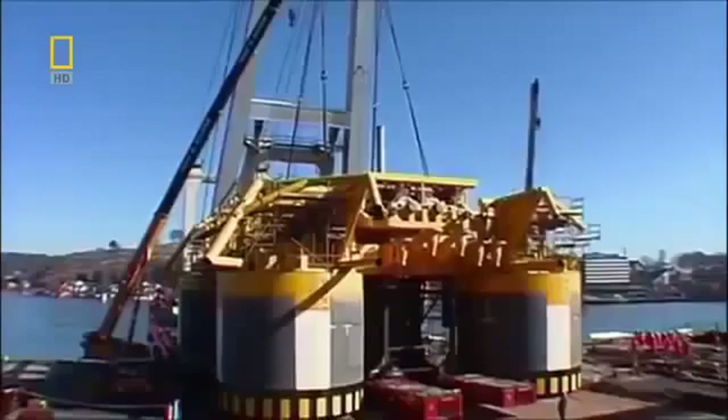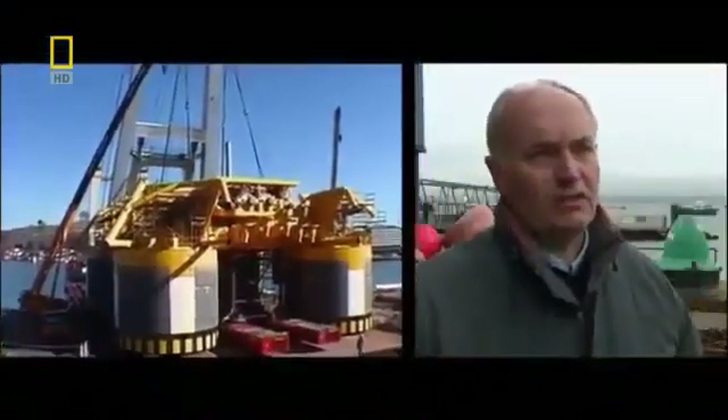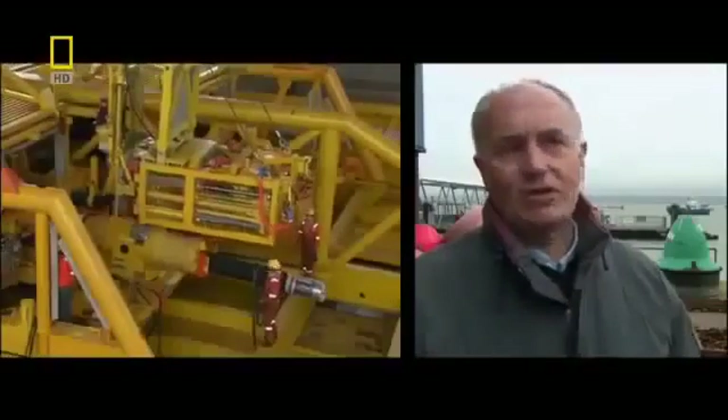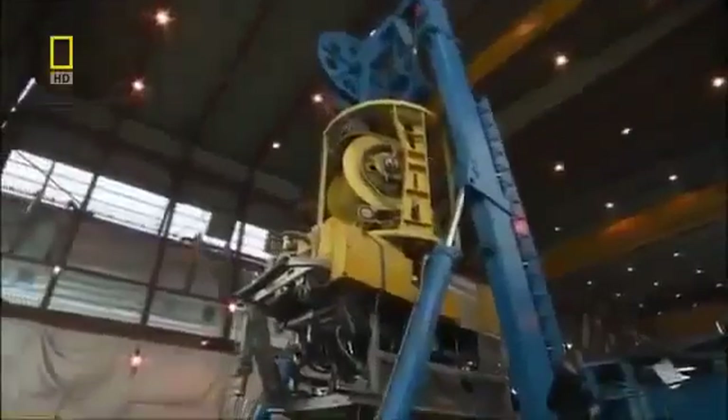Subsea engineer Richard Baynon explains the challenge: "The main thing you've got — the difficulty you've got — is it's dark. It's the devil of a job to put it in in the first place. You've got to get this equipment onto the floor. It's a highly valued, highly priced piece of equipment. And then you've got to put it together with robots, and you've got to make sure it doesn't leak. Apart from that, it's easy."